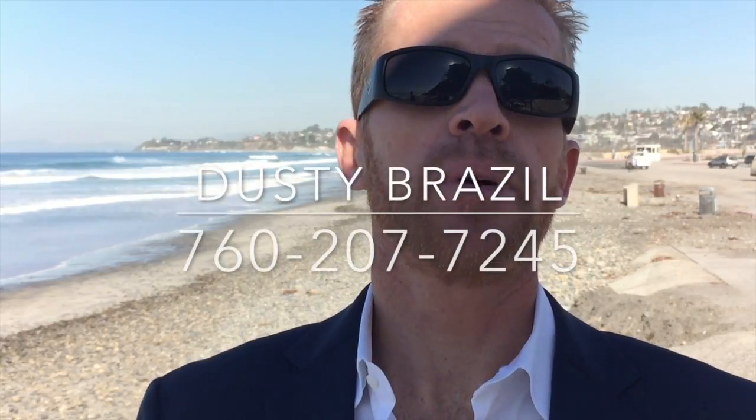I'm Dusty Brazil, Pacific Sotheby's International Realty. Thank you. Thanks for watching.